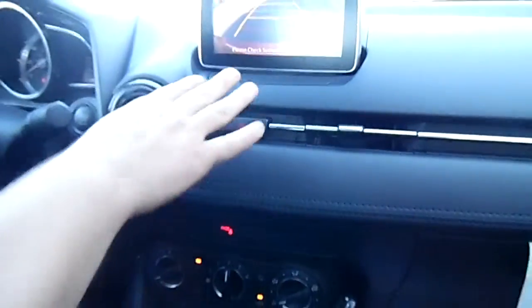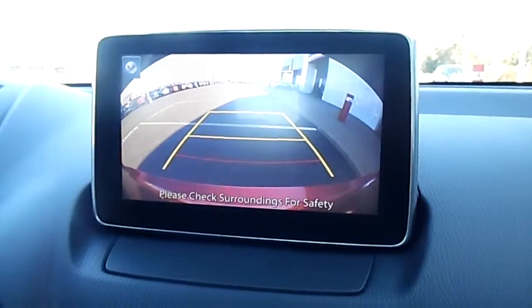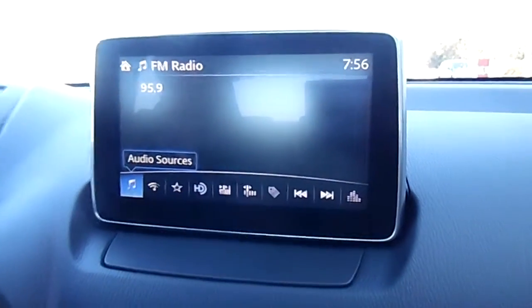And very clear, nice looking backup camera on the vehicle — very, very nice. And I can't believe this car is only $17,500 — very, very nice.